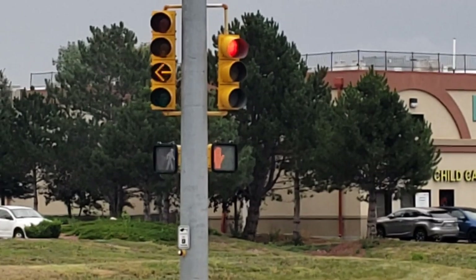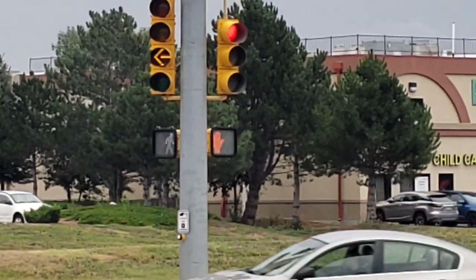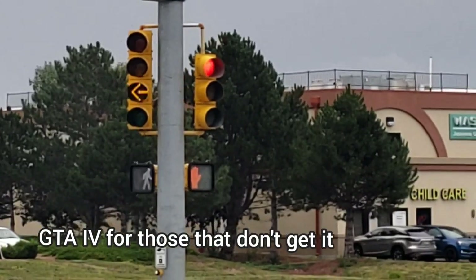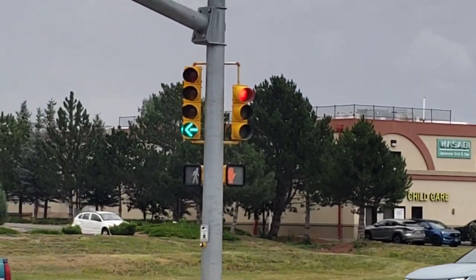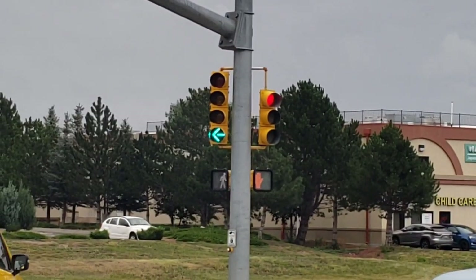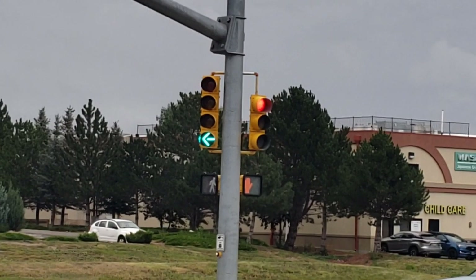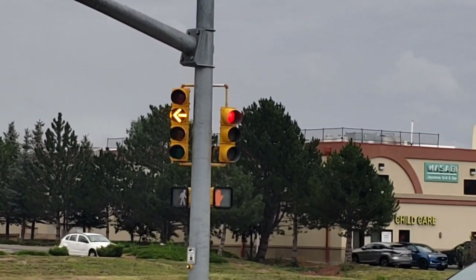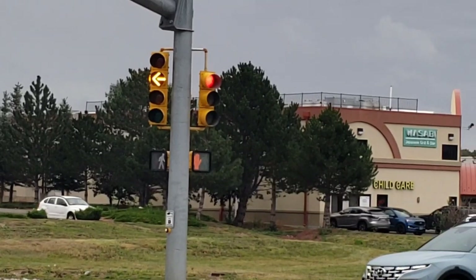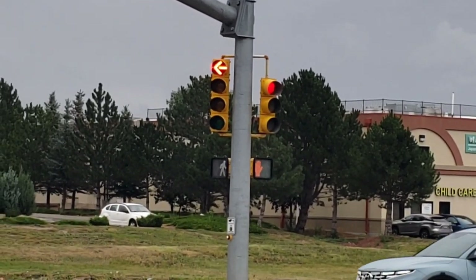That is so weird — it flashes pedestrian, and that should not happen. The only place that should happen is in Liberty City, not in real life. Out here on Del Range Boulevard, the stoplight at Walmart, we've got a malfunctioning traffic light. You can see it's got a green arrow for the left turn but a pedestrian signal for people crossing.